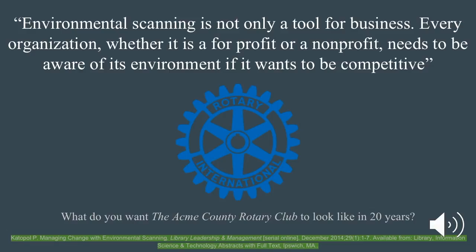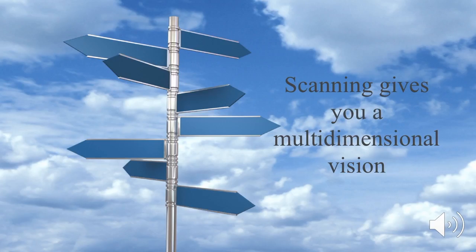Environmental scanning is not only a tool for business. Every organization, whether it is a for-profit or a non-profit, needs to be aware of its environment if it wants to be competitive. What do you want the Acme County Rotary Club to look like in 20 years? Scanning also gives you a multi-dimensional vision.